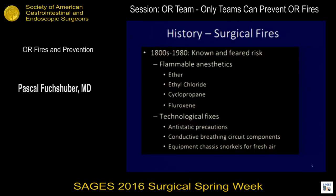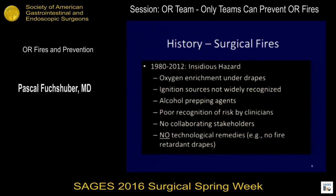Historically, we always knew about the risk. We work in an environment where everything burns. We use ether, ethyl chloride, cyclopropane, and fluoroxene, and we are ready to ignite a fire at the drop of a hat. We work with oxygen-enriched environments, we have ignition sources, alcohol prepping agents, poor recognition of risk by clinicians, and really no collaboration between the stakeholders.